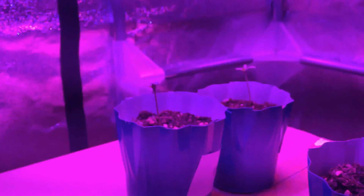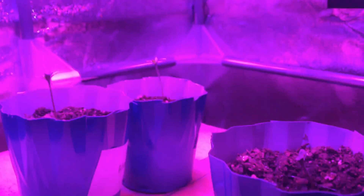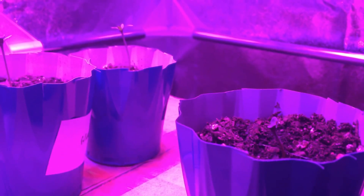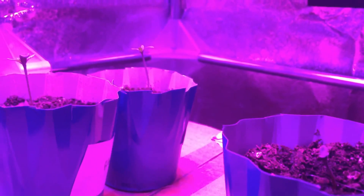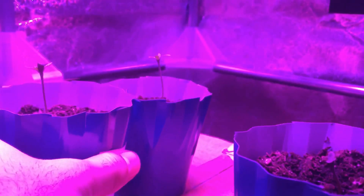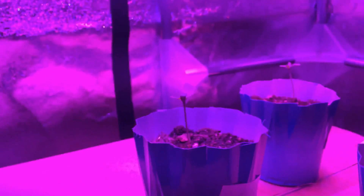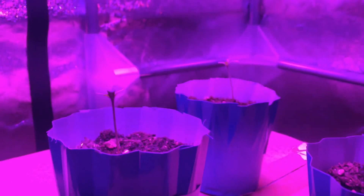Hey YouTube, welcome to day six. We've got all three plants in the grow tent under LED lighting. I had these plants in here yesterday for a little bit and the stems have just gotten a little bit too long, so I raised the little plants up a little bit to compensate for that.